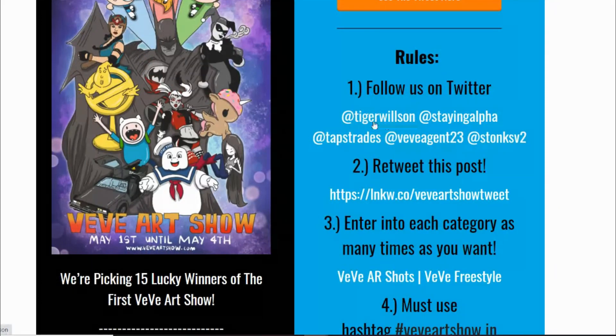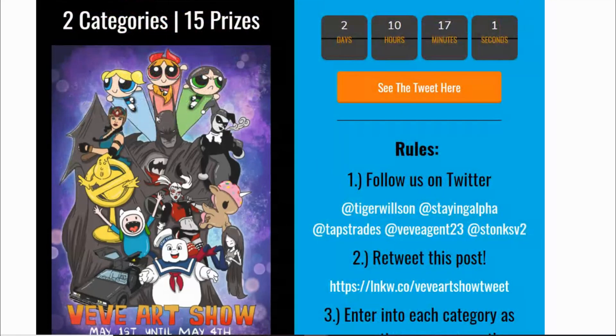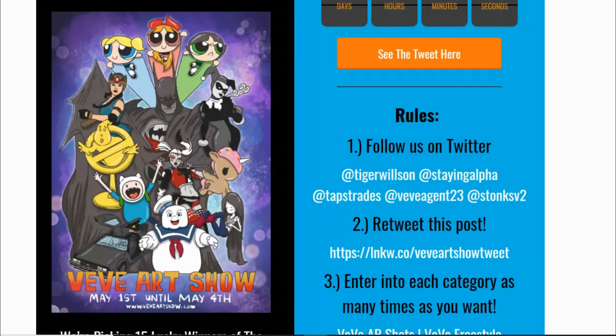The event is organized by Tiger Wilson, Staying Alpha, Taps Trades, VV Agent 23, and Stonks V2. Most of you probably know them if you're involved in the community. They're always sharing really great content — you can see the poster here, which is really cool, whoever designed it.